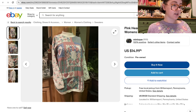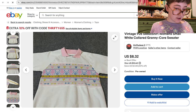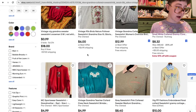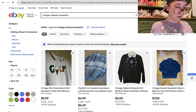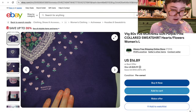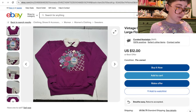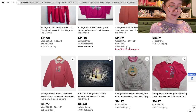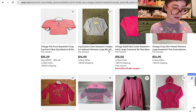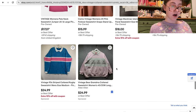'Grandma collared sweatshirt' could be huge. This is really good. If you take out 'grandma' and just type in 'vintage collared sweatshirt,' a bunch more will come up. Add 'pink' — oh, I'm gasping like I've never seen anything like this in my life. Collared sweatshirts are always great — very grandma core, very cottagecore.